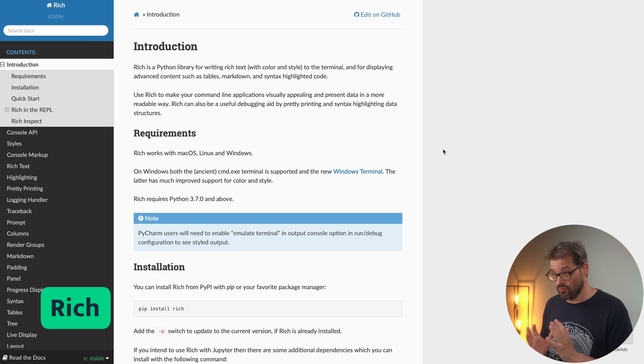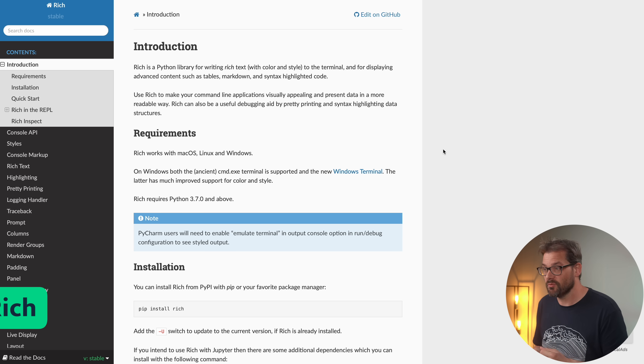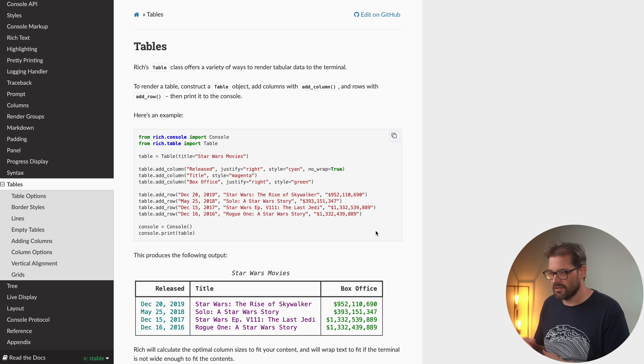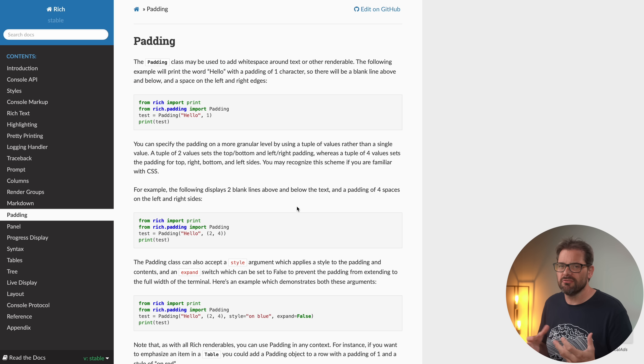The next library is Rich, and this is a Python library to write rich text with color and style to the terminal. What I really like about Rich is that it can actually render Markdown — you can write your Markdown text and it will be styled nicely in the console, even rendering code blocks with full syntax highlighting. It can do way more things like displaying tables, showing a progress display, and doing basic styling like adding padding.